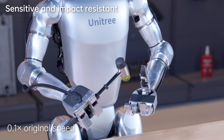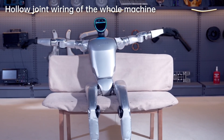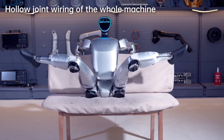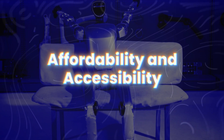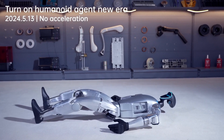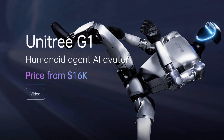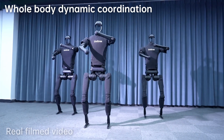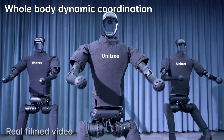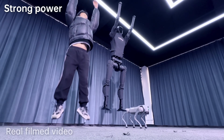Even complex maneuvers requiring a high degree of control, like welding, become achievable with the G1. This ability to perform tasks previously considered beyond the realm of robotics underscores the G1's potential to revolutionize various industries. One of the most compelling aspects of the Unitree G1 is its accessibility and affordability. Priced at $16,000, it is significantly more affordable than many other advanced robots on the market, making cutting-edge robotics accessible to small businesses and individual consumers alike.